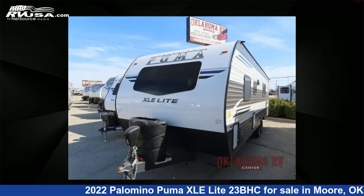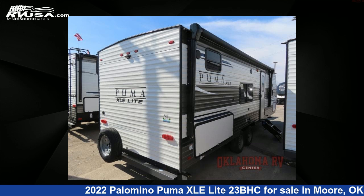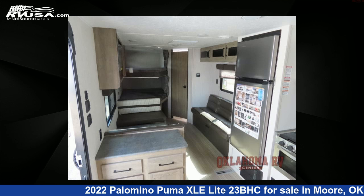This new Palomino is 30 feet 0 inches in length and features a cafe latte, slate interior, sleeps 8, and 45 gallons fresh water capacity. The floor plan layout of this travel trailer features a bunkhouse, front bedroom.